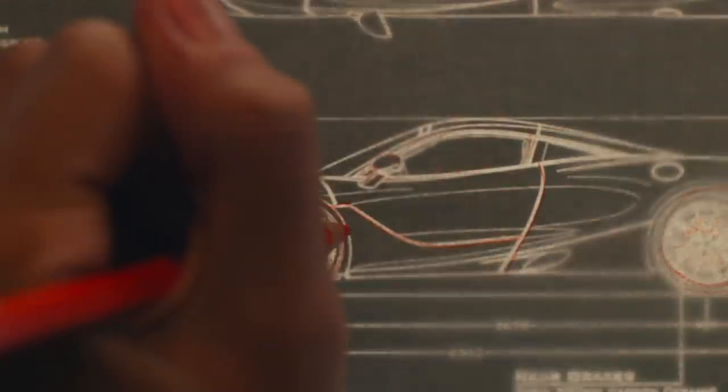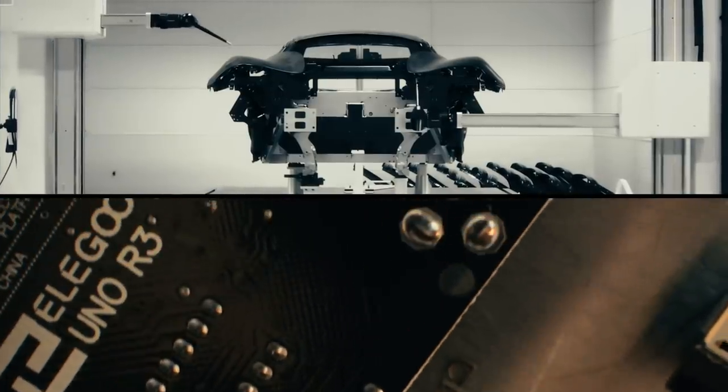The design mission for us in the studio is to build breathtaking products that tell the visual story of their function.